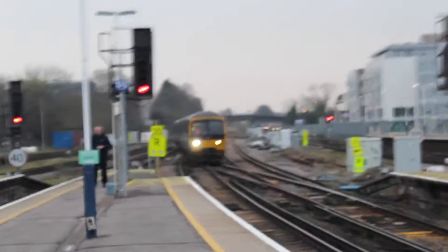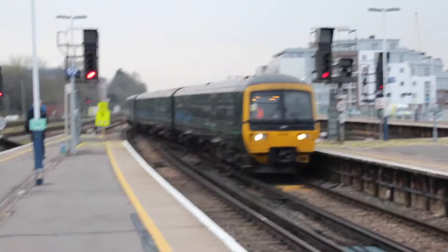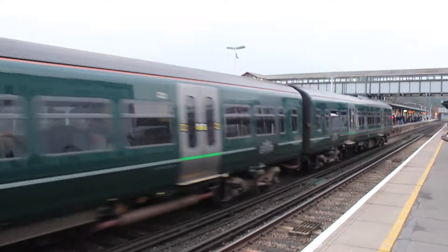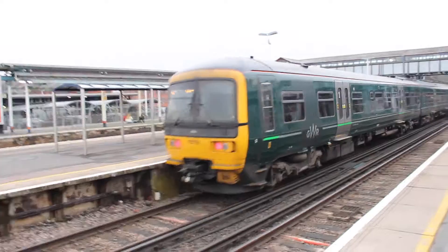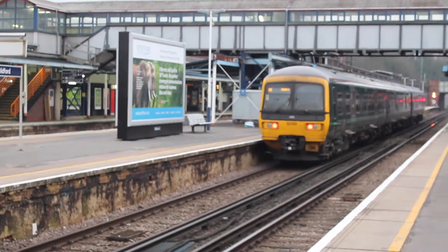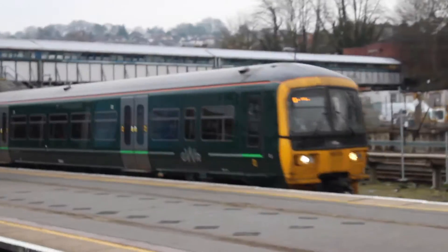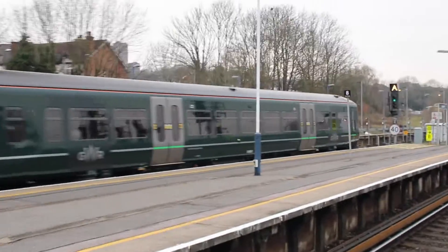The 1704 is Great Western Railway unit 165-108 on a service from Reading to Gatwick Airport, leaving at 1710. Now leaving from platform 8 is 165-113 going from Red Hill to Reading.